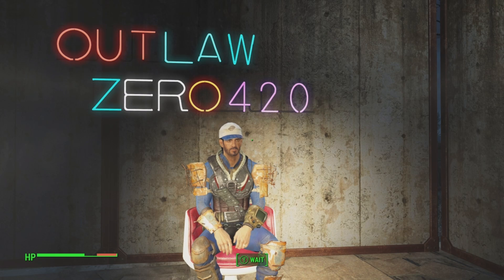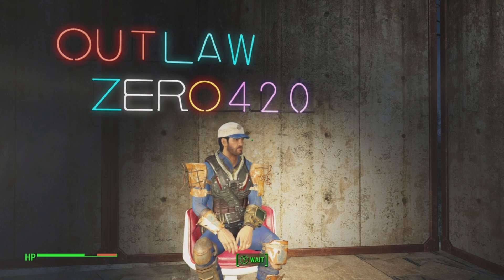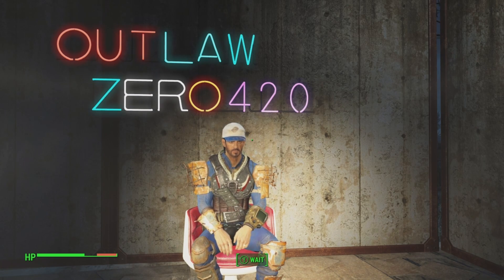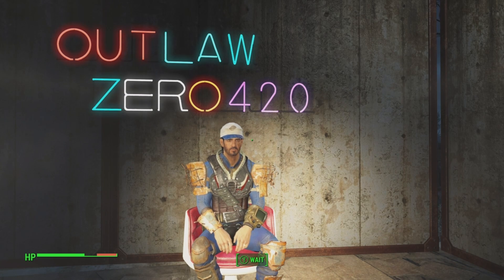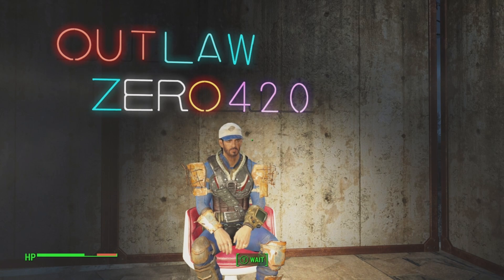All right ladies and gents, if you enjoyed finding collectibles in the wasteland, hit that subscribe button, ring that notification bell, and do whatever else the YouTube gods demand of you. I do stream on Twitch at twitch.tv/outlaw0420. You can follow me on Twitter at outlaw0420 to keep up to date whenever I post new videos and go live. As always, remember someone out there appreciates you because I appreciate you — may Azura's glow guide you ever warmly. Bye!